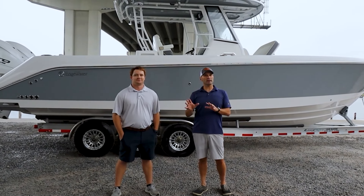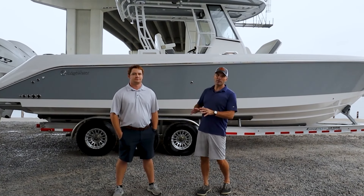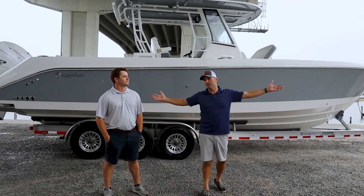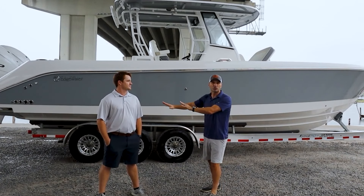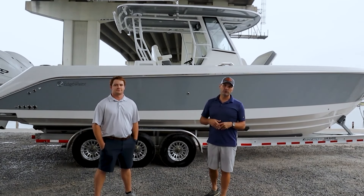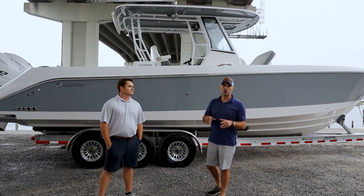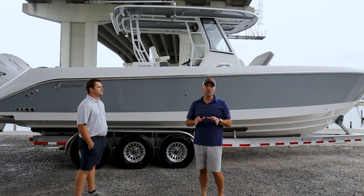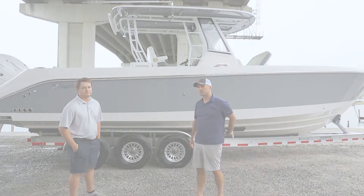What's up Pensacola area friends — are you looking for a high-end center console in that mid-30-foot range but you don't want to spend the high-end money? Well, today we're right here at Daybreak Marine in beautiful Pensacola, and we are literally getting rid of the 2024 inventory. Behind me we've got a 340 CC by Edgewater. In this video we're going to take a hard look at this boat and show you how, right now off MSRP, you can save two hundred thousand dollars on this unit.